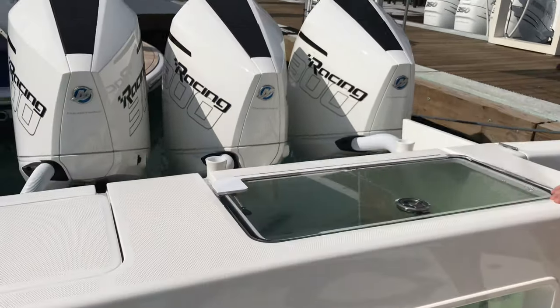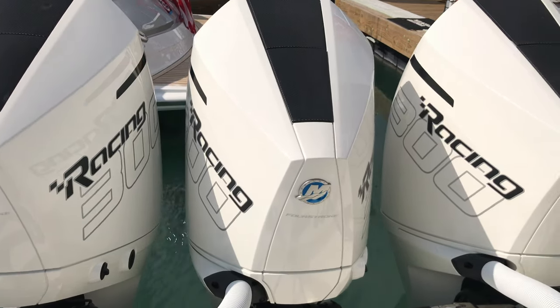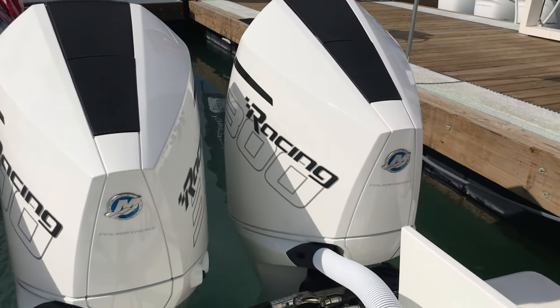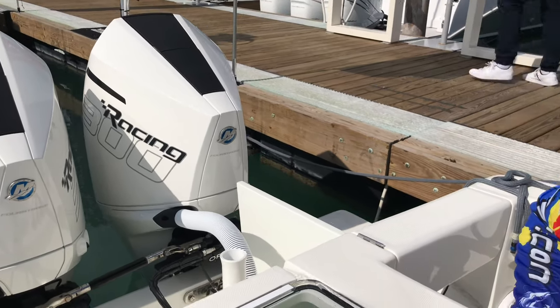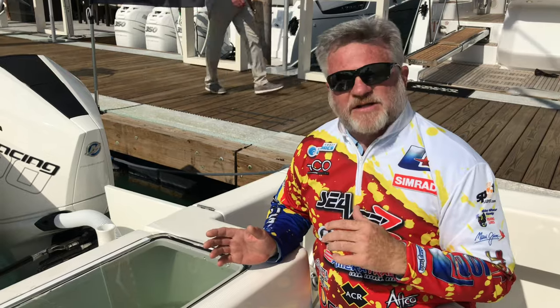Check out these new 300 Mercury Racing engines on this 340Z. I was talking to Mike and he said that he's got this boat up over 70 miles an hour, and it's not even fine tuned yet. So they're fast, they're powerful right through the curve. Incredible product from Mercury Racing Division.